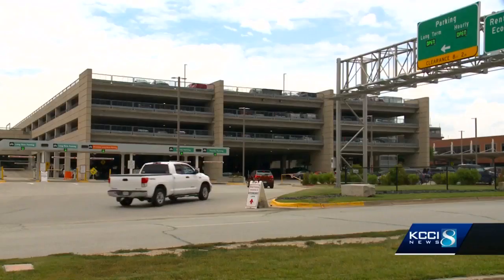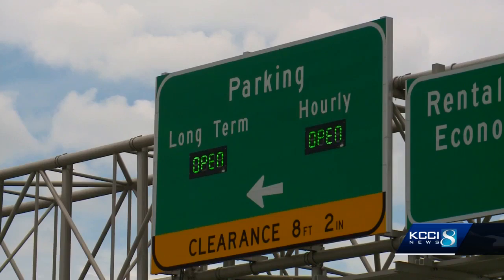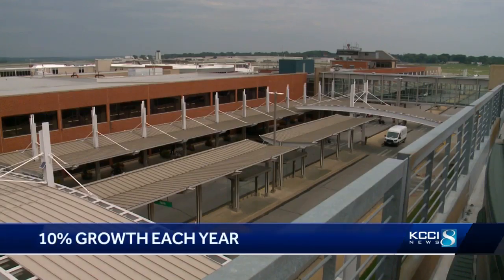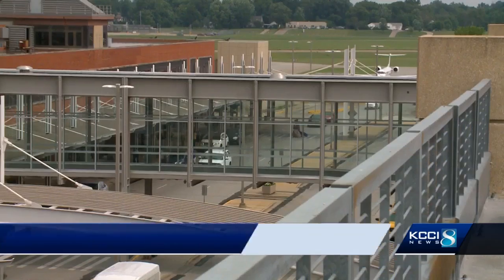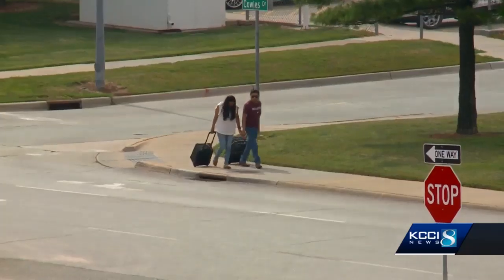If you try to find a parking spot during busy times at the airport, you know it's not easy. That's because parking demand is growing faster than predicted — 20% growth is hard to stay in front of. Des Moines Airport General Manager Kevin Foley says they usually plan for 10% growth each year. This year, it's a whopping 20%, thanks to a good economy and affordable airfares.